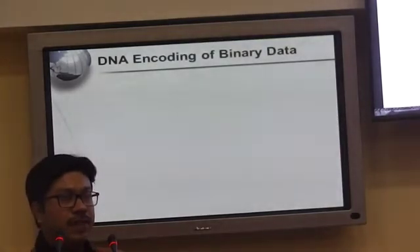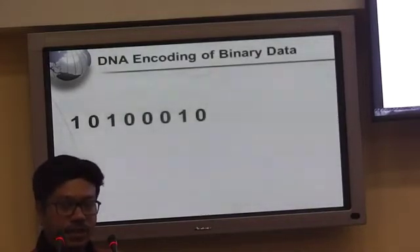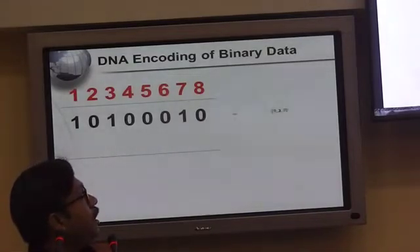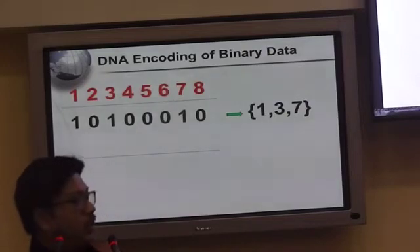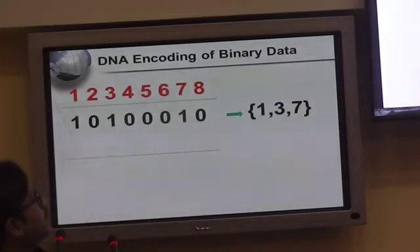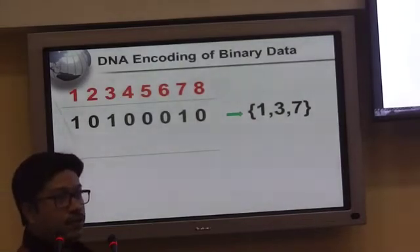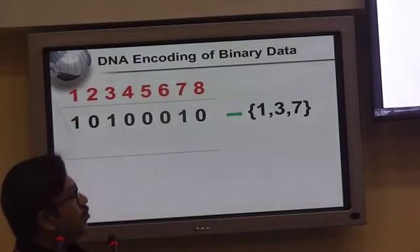Now, how do we achieve the mathematical operation using DNA? I use a set-theoretic encoding technique. Suppose we have an 8-bit binary string. The positions with value 1 are noted from left to right. For example, if positions 1, 3, and 7 are 1, I represent this as the set {1, 3, 7}. This encoding is bijective only if we also store the length of the binary string alongside the set; otherwise, trailing zeros are ambiguous.